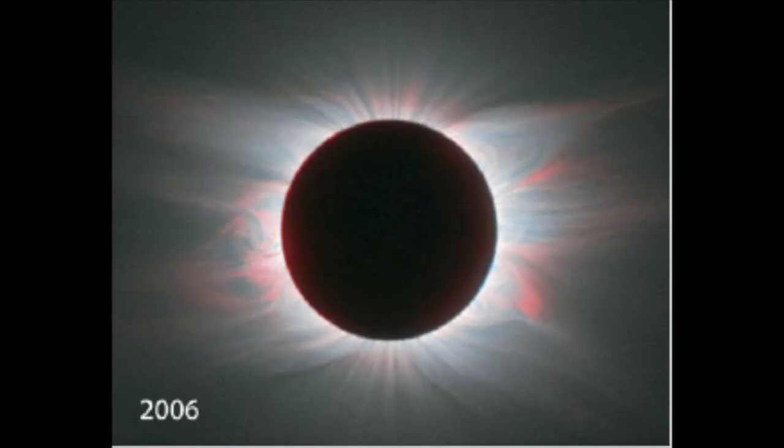Observing during eclipses becomes an addiction when you realize that you can do better, improve your instrumentation, and get really important information. It was in 2006 in Libya that we got the first image of the corona in a color corresponding to iron that had lost 10 of its electrons, and the image was quite surprising. So what I'd like to describe today is what I call the colors of the corona. Before photography, people would draw the fine details they saw during eclipses — these drawings were exquisite.